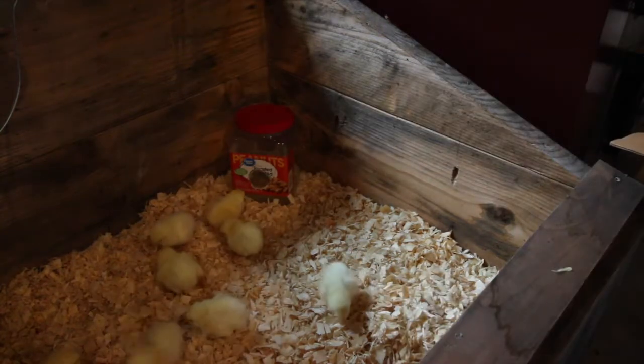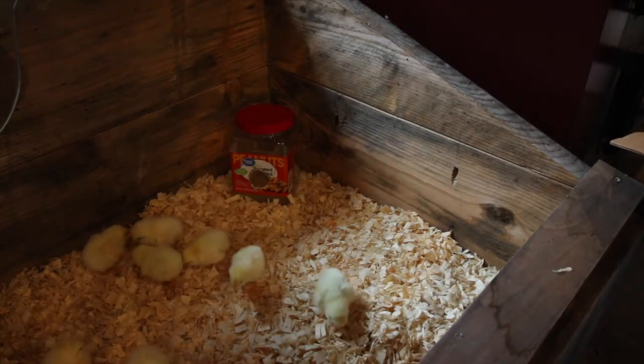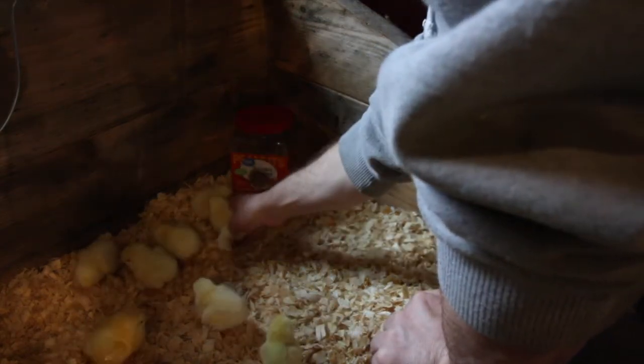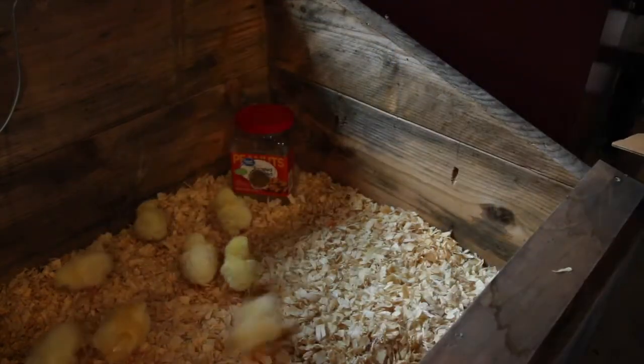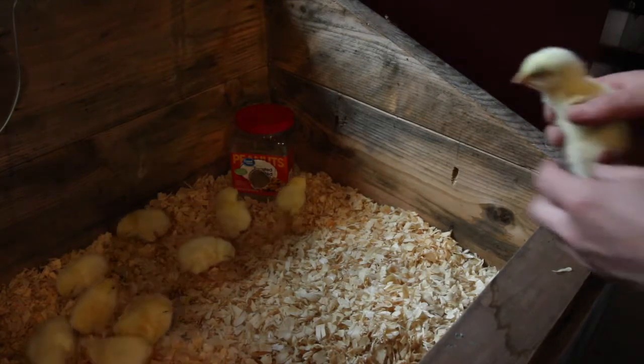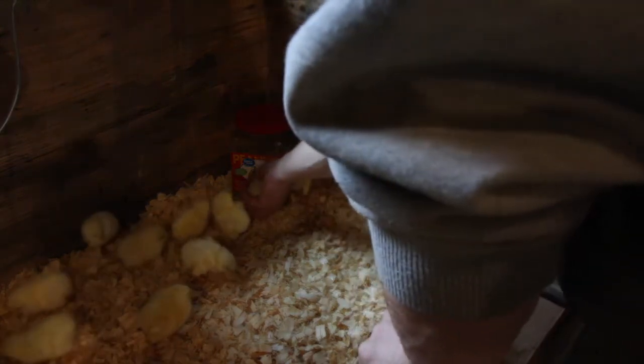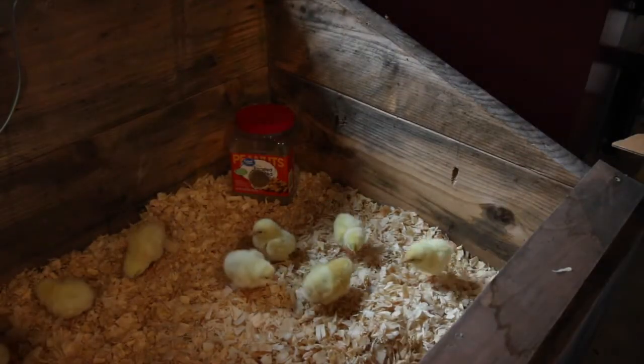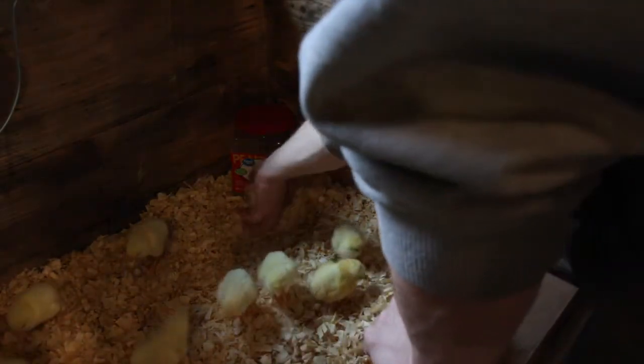They were $1.90 a piece. The best thing about getting them through the local feed store is it's the same price as what you'd get online, but you don't have to pay for shipping. And the shipping is usually $15 to $20 for 25 chicks.